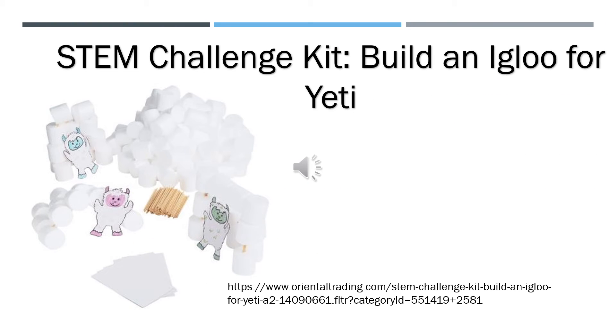The final kit is a STEM challenge where students build an igloo for a yeti, available for $21.99. The yeti has lost its home to an avalanche, and students will build an igloo using the materials in the kit. The teacher resource guide offers background information, lesson suggestions, and thought-provoking questions. There is enough material to build 10 igloos, making it a great group classroom activity. This kit includes styrofoam, marshmallow shapes, and wooden dowels.